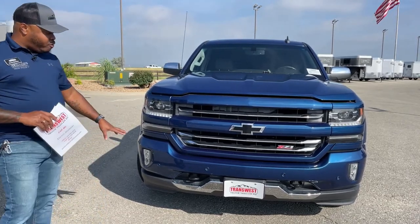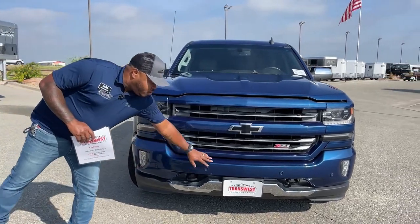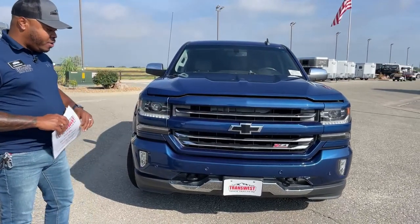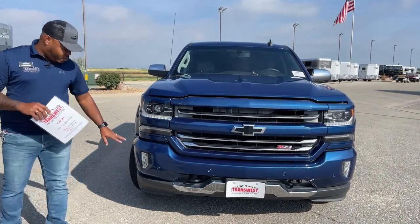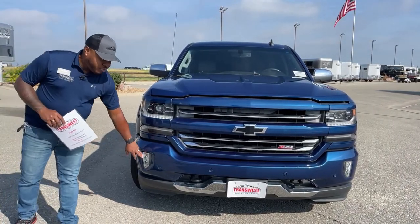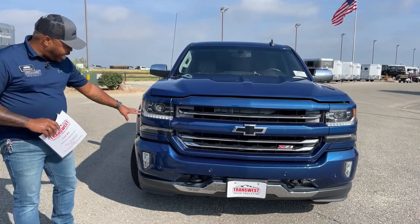This one does come with front and rear sensors. These little circles or buttons you see up front on the front bumper — those are the sensors for the front end. And of course, we have LED lights for fog lights and headlights.